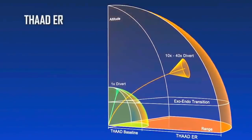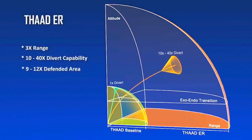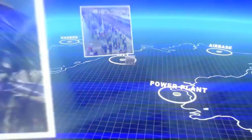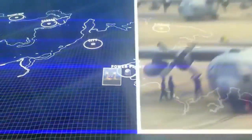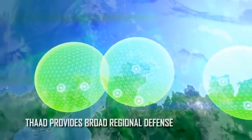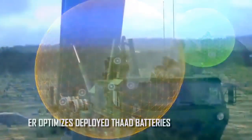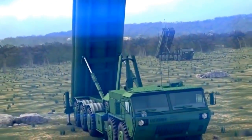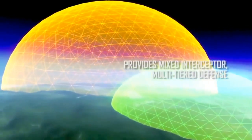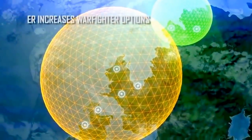THAAD ER enhancements represent a significant improvement in our ability to fill the gaps in deployed coverage and defend critical resources — protecting population centers, key infrastructure, and deployed forces. Defenders strategically position missile defense assets across a region, and with THAAD ER interceptors emplaced, THAAD ER can significantly lower the cost of missile defense by reducing the number of batteries needed to protect large regions.